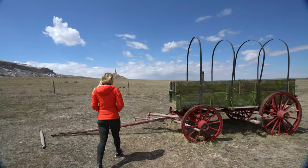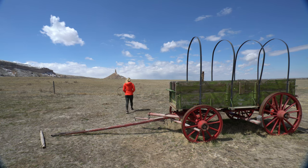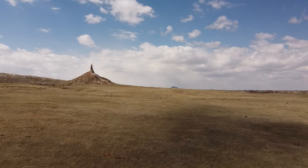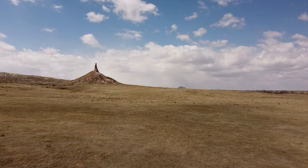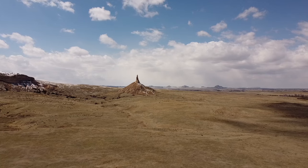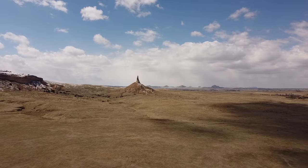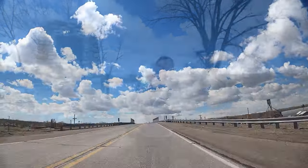Chimney Rock was one of the greatest symbols along the great western immigration. It served as a landmark for those on the Oregon Trail, the Mormon Trail, and the California Trail. The slender spire of rock rises 325 feet from its conical base and 48 feet from the North Platte River. The Oregon Trail was laid by fur trappers and was originally only passable on foot or horseback, but was later cleared for wagon trails.